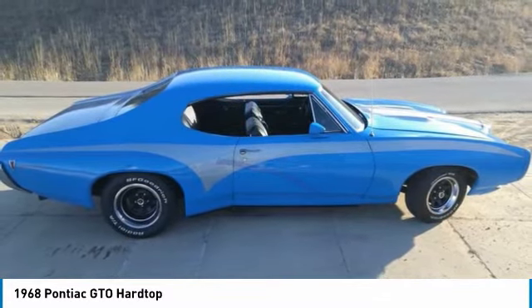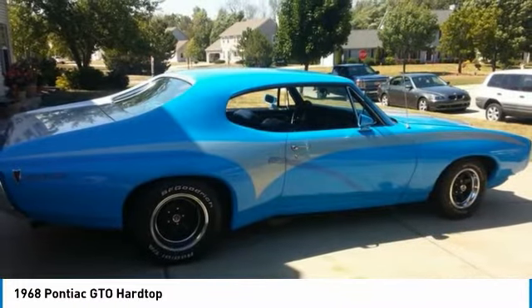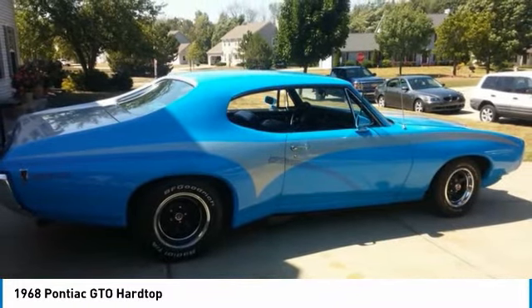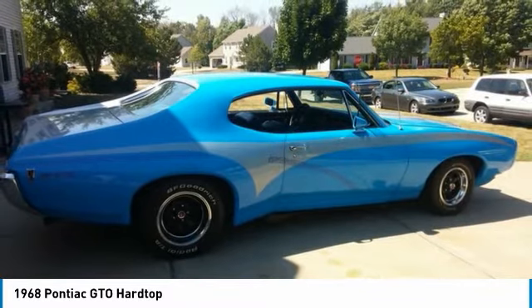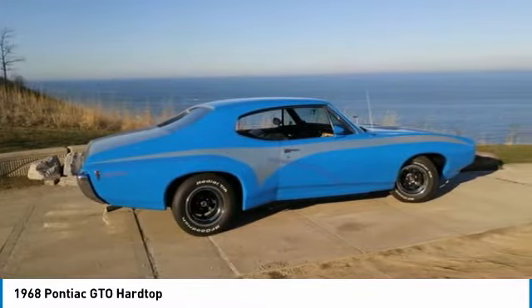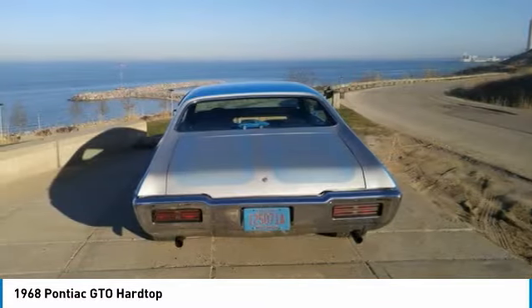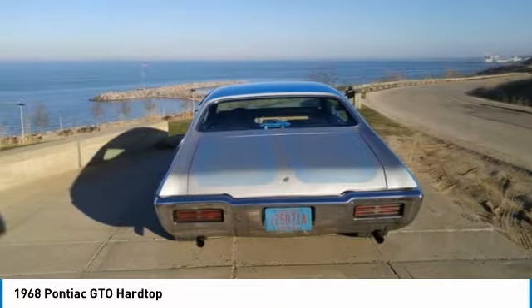The first generation of the GTO was the first muscle car produced in the 1960s and 1970s. The Pontiac GTO is considered by some to have started the trend, with all four domestic automakers offering a variety of competing models. General Motors redesigned its A-body line for 1968 with more curvaceous, semi-fastback styling.